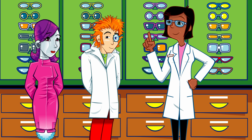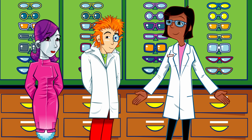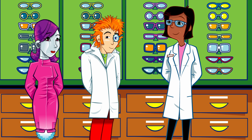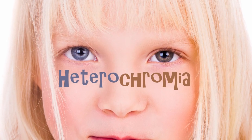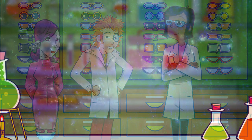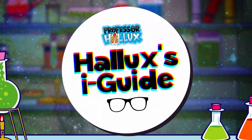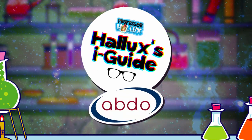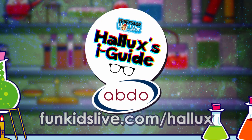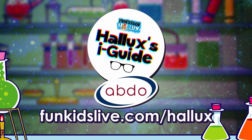Before you go, Professor, have you got time for a further quick fact for the eye guide? I don't see why not. Well, some people — and some animals too — are born with different coloured eyes. One might be blue, whilst the other might be brown. The name for this is heterochromia. That's incredible — both eye-watering and inspiring. Professor Hallux's Eye Guide with the Association of British Dispensing Opticians. Find out more and get hands-on at funkidslive.com/hallux.